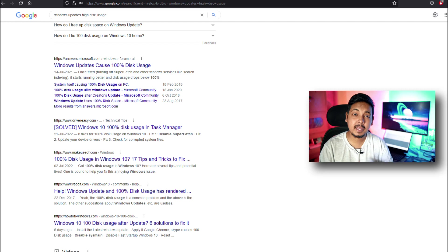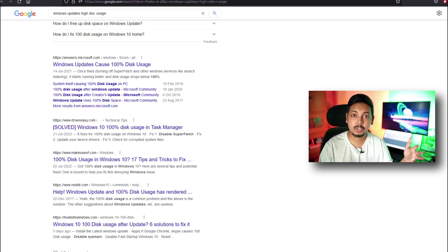It may happen that you're playing a game casually or even competitively and suddenly your FPS starts dropping, your GPU clocks start dropping, and your game becomes stuttery. This generally happens when disk usage increases, and high disk usage is typically triggered by sudden automatic Windows updates running in the background.